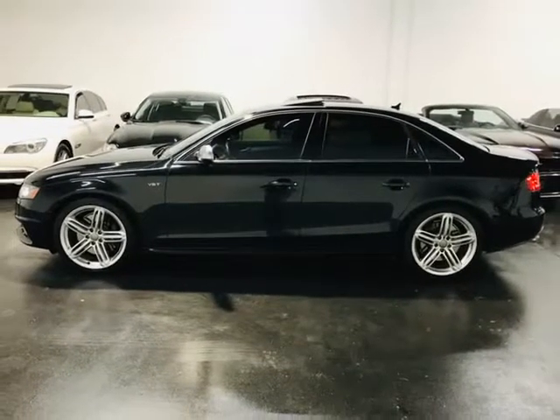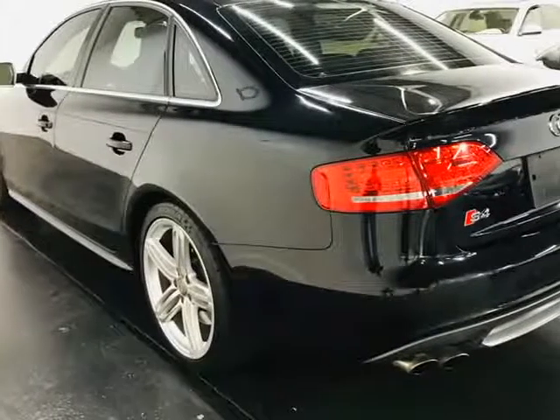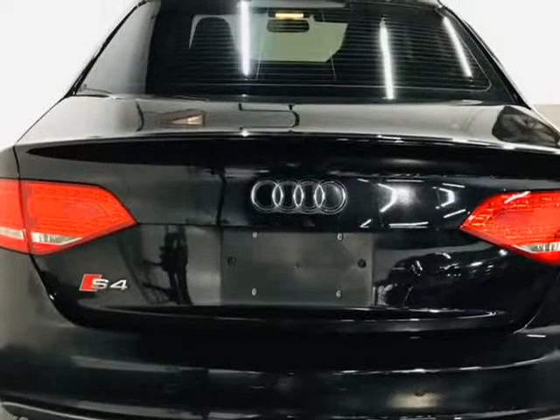Therefore, all scheduled maintenance and service have been completed on this unit. When we recondition and repair our vehicles, we only use OEM parts.